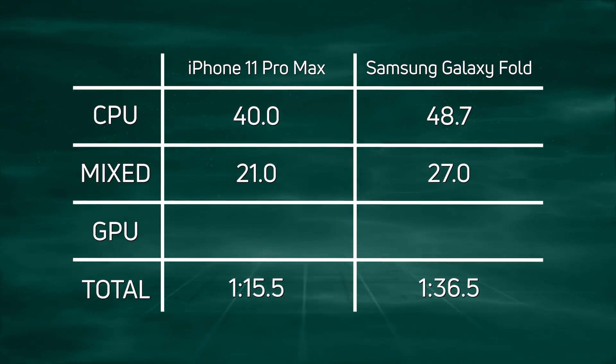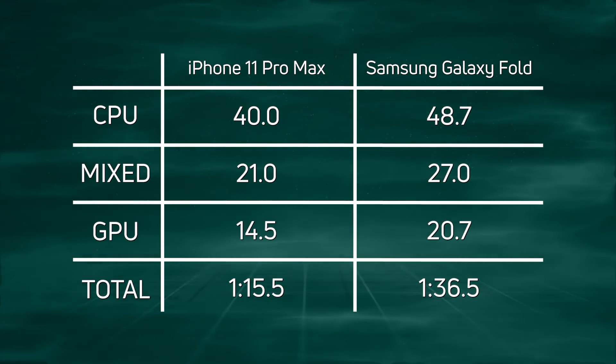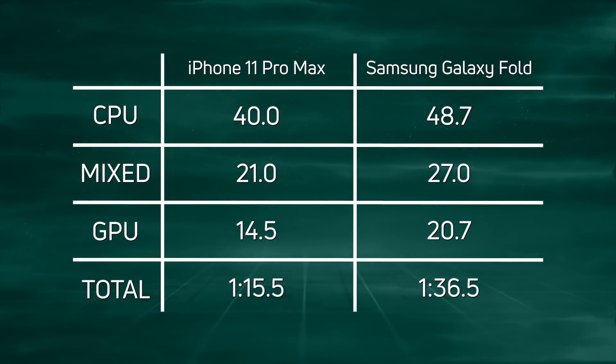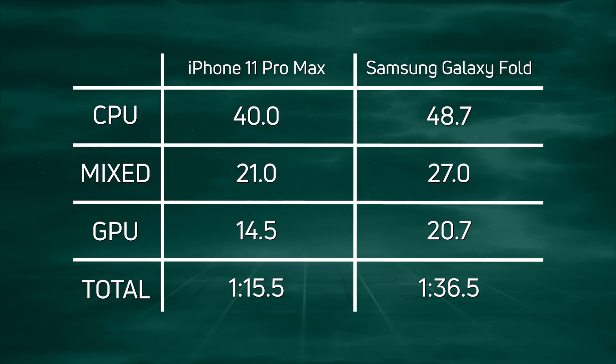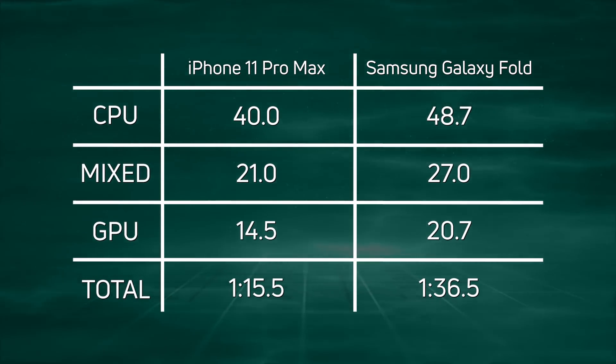And then in the GPU test: 14.5 seconds for the iPhone 11 Pro Max versus 20.7 seconds for the Samsung Galaxy Fold. When you add up all those wins across each category for the iPhone 11 Pro Max, you get a total of 1 minute 15.5 seconds.